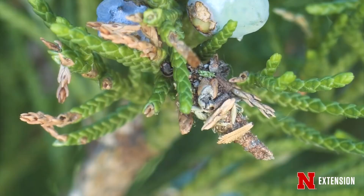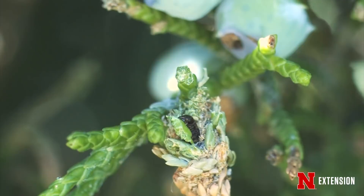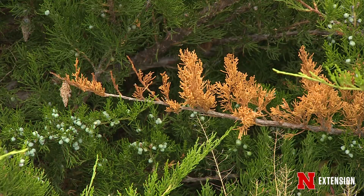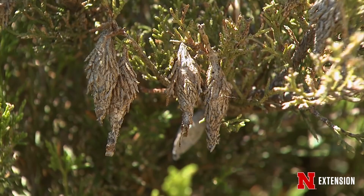Bagworms feed on a lot of the trees and bushes we grow for ornamental reasons and for windbreaks. They love junipers, arborvitae, spruce, and pines. They'll even feed on deciduous trees — locust trees, oaks. The feeding can cause bronzing, which is very unsightly, and over successive generations they can cause enough damage to kill the plant. So you do want to nip them in the bud when you can.